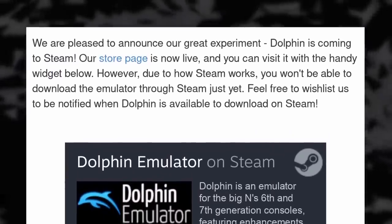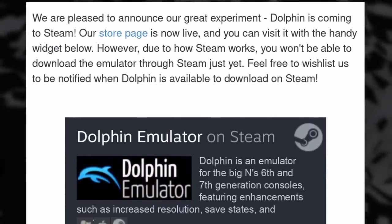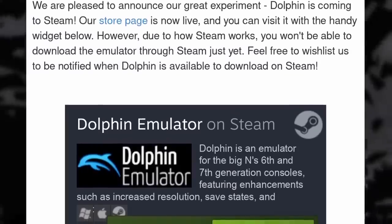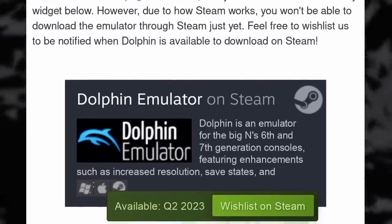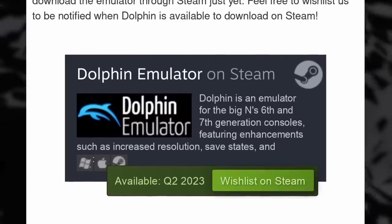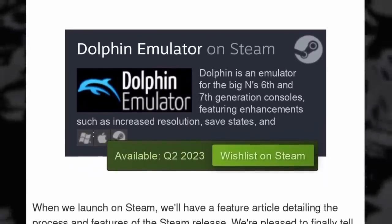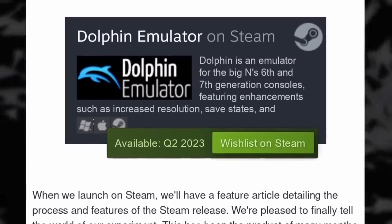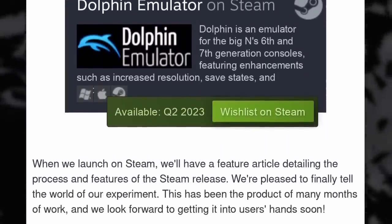Dolphin, the GameCube and Wii emulator, is coming to Steam. You'll be able to install it in one click, although it won't provide any BIOS files or ROMs — you'll still have to provide those yourself to avoid any potential legal issues. It should be in early access by the end of 2023, and while it was never that tricky to install in the first place, it will make it easier to use on devices like the Steam Deck.